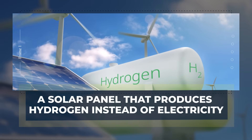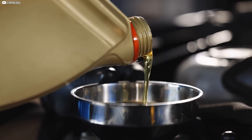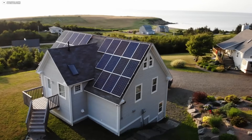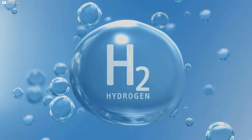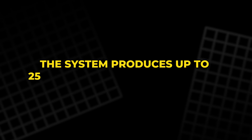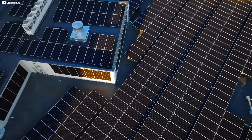A solar panel that produces hydrogen instead of electricity. Solar panels have long been symbols of clean energy. But what if they could do more than just generate electricity — what if they could produce fuel? That's the radical promise of the SoleH2D home solar panel. On the surface, it looks like any typical solar panel you'd see on a rooftop. But instead of converting sunlight into electricity, it transforms solar energy into hydrogen gas. This gas can be stored, used to heat your home, or even power a hydrogen-fueled car — and it's entirely free after installation. The system produces up to 250 liters of hydrogen per day, enough to cover a home's heating needs or fuel a small vehicle, especially if you scale up the number of panels.